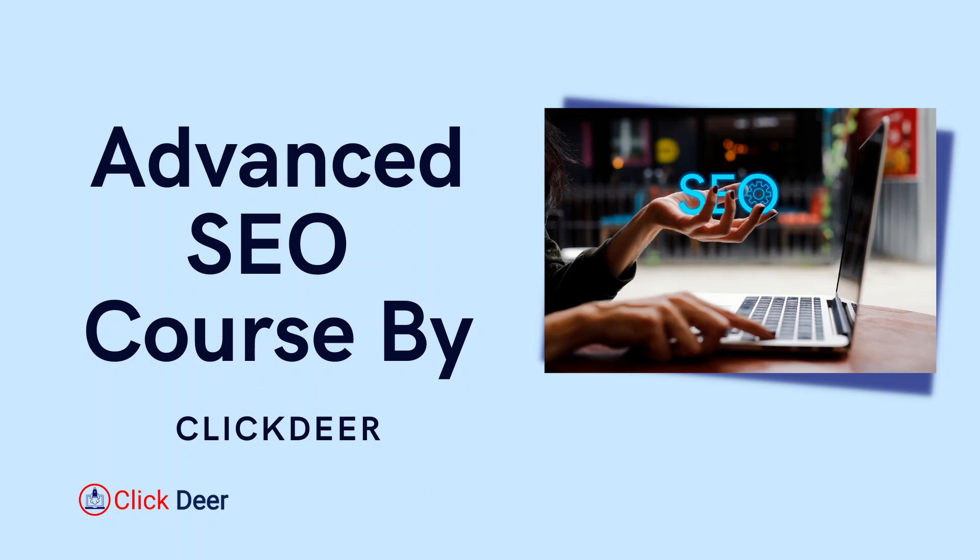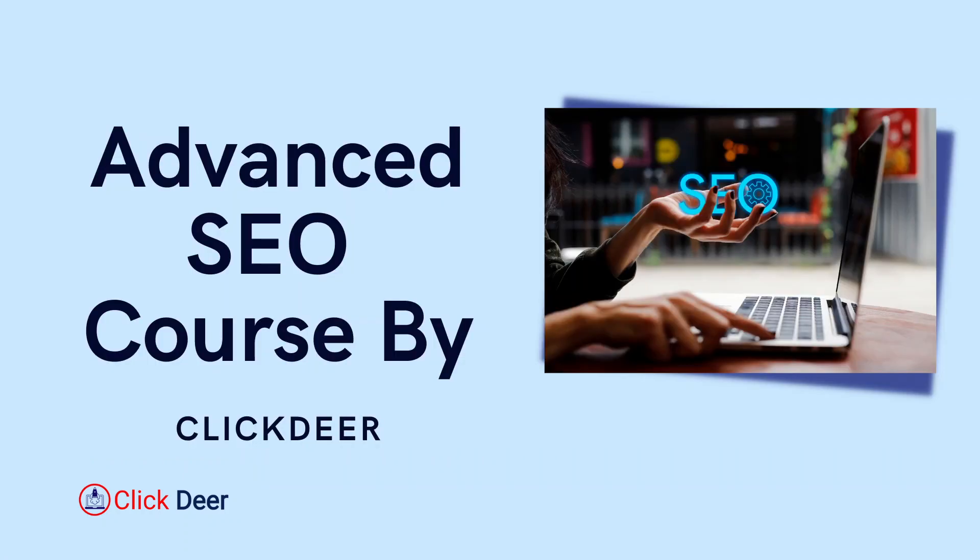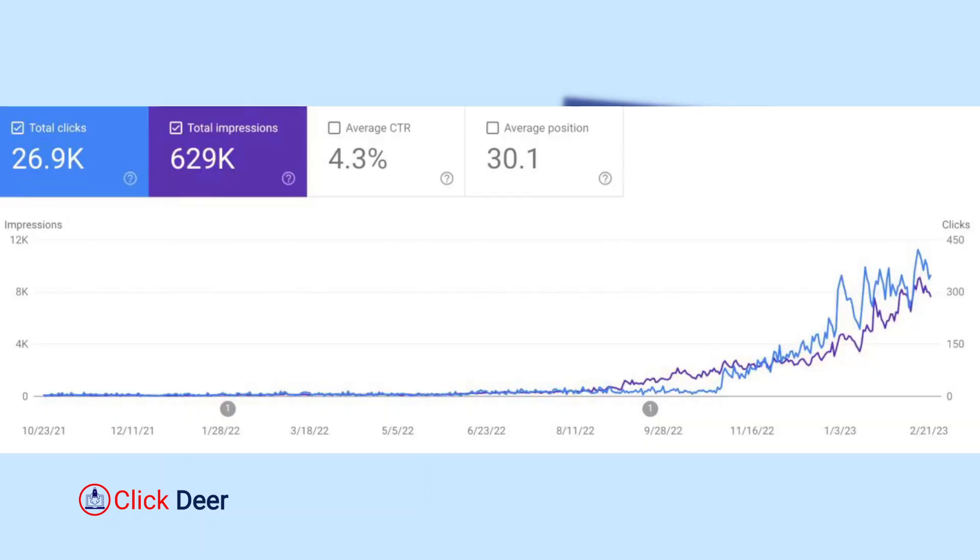Using the same strategy, we were able to increase the organic traffic to an e-commerce store — and this is the screenshot. I'm not saying this was the only strategy we implemented to gain this big amount of organic traffic. There were lots of other factors involved in getting these kind of results, but this strategy — this SEO hack — is one of those factors that helped us generate this kind of organic traffic.